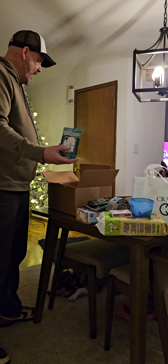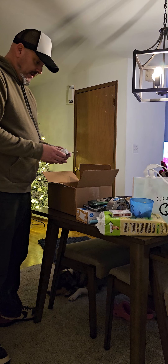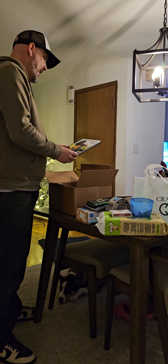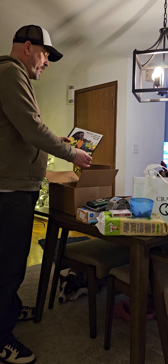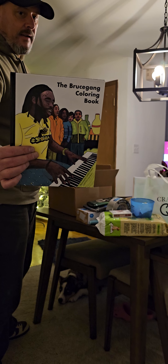All right, here we are with a Woot Bag of Crap. I don't even remember what number this is — I think this is number 12, maybe. I don't know, check my other YouTube videos. Here we go.